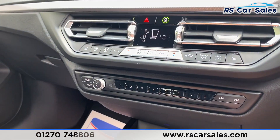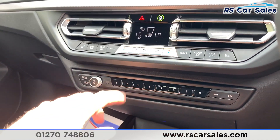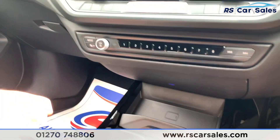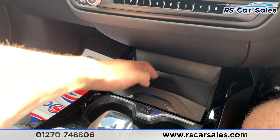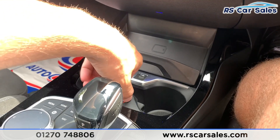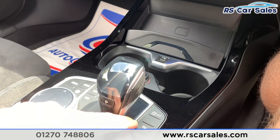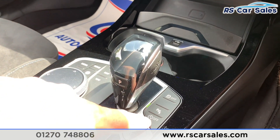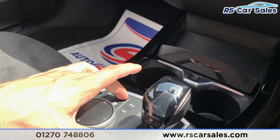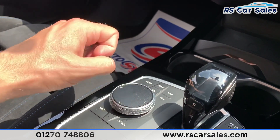You have your volume control as well as radio station select and song controls just there. Coming down, we do have wireless charging as well as USB connectivity and 12V connectivity. Track control on/off, parking sensors on/off, and stop/start are all down here. You can also control everything on screen via the iDrive dial and touchpad rather than the touchscreen.